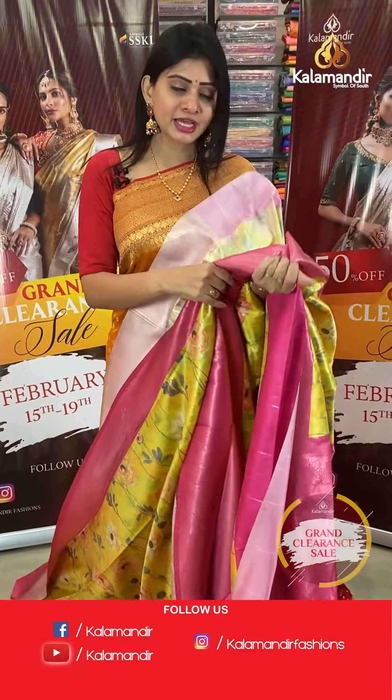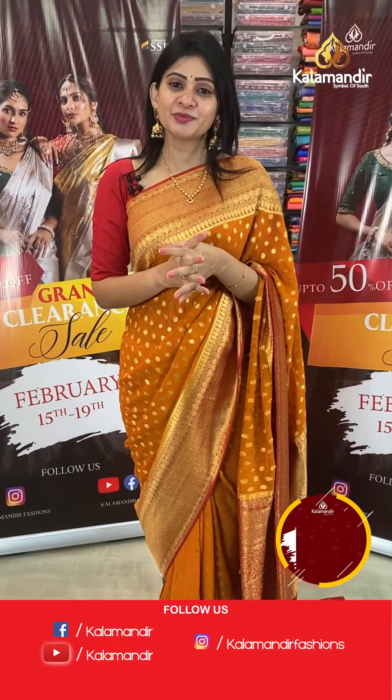This mixed fancy saree collection has flat 50% off — grab it as soon as possible.